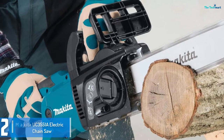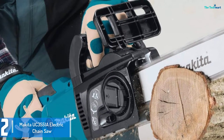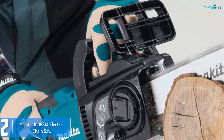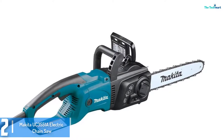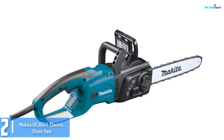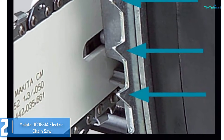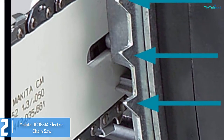At number 2, we have the Makita UC3551A Electric Chainsaw. This chainsaw comes from one of the most reputable manufacturers, so getting one means keeping away from the disappointments associated with other chainsaws that break down during operation. For relaxed and convenient operation, it allows for chain customization. The large trigger switch easily starts the chainsaw, while the soft rubberized grip guarantees a comfortable grip for long-term use.